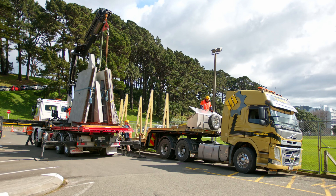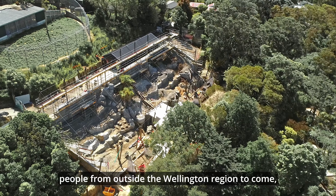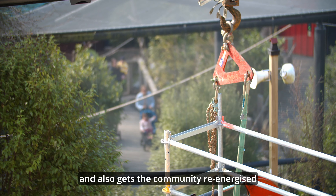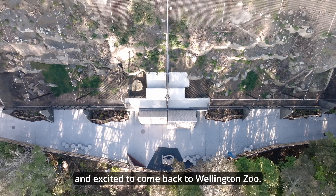My name is Chris Jerram, I'm the Director of Safety Assets and Sustainability at Wellington Zoo. The snow leopard habitat at Wellington Zoo is really important — it's been a long time coming, about 10 years in the planning. For Wellington it just creates a brand new asset that encourages people from outside the Wellington region to come, and also gets the community re-energised and excited to come back to Wellington Zoo.